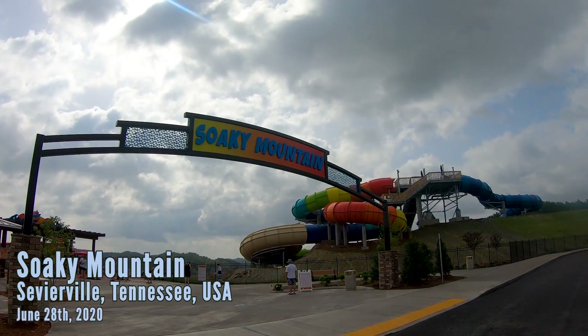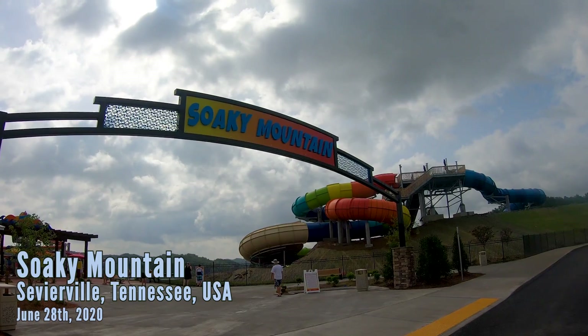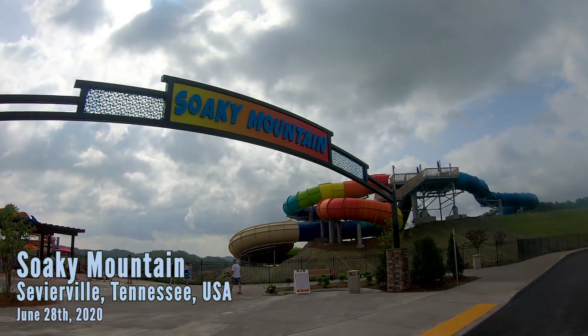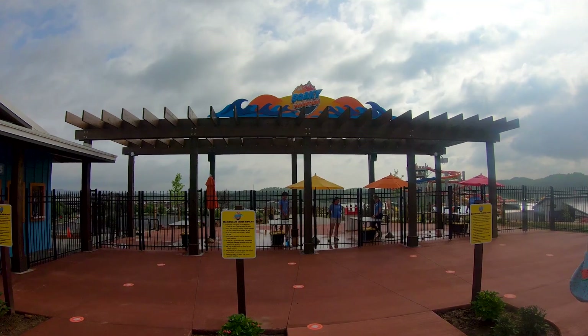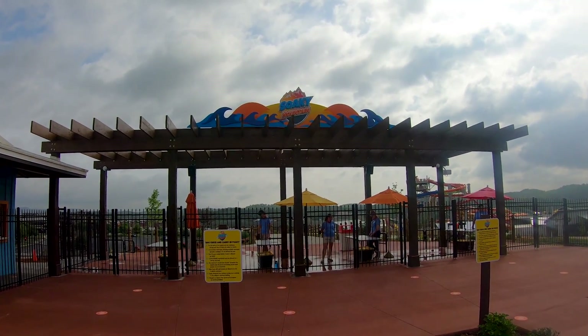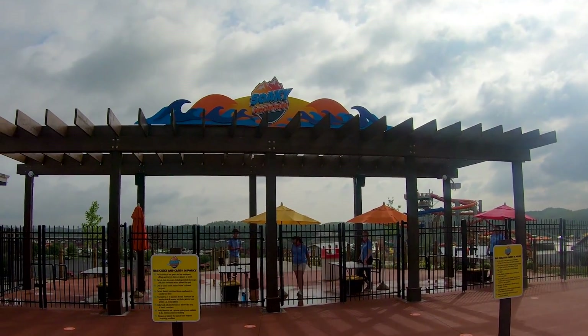Welcome to Silky Mountain. This is going to be a tournament review — this is Alex. This is a brand new waterpark just opened to the public yesterday. It is June 28th, so we're going to take you around, show you all the water slides, and give a little quick review of what we think of this brand new waterpark that reportedly has cost nearly 90 million dollars.